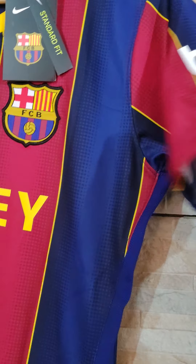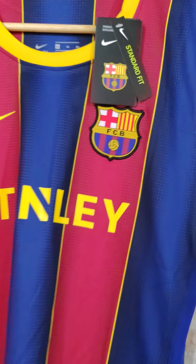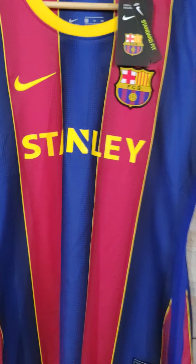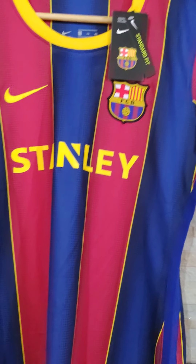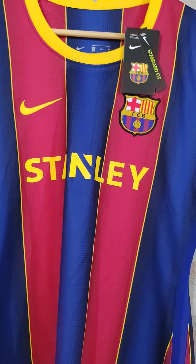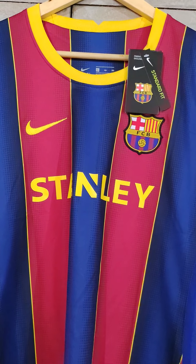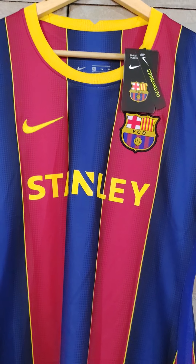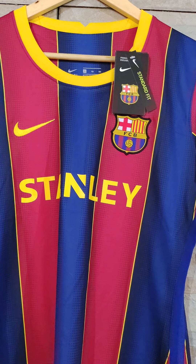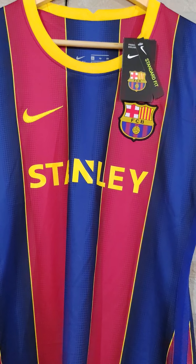Here on the sleeve you will see the sponsor Beko. If you remember, I told you the women's team uses the sponsor Stanley, the one you see on the front. So I reached out to MineJerseys because I didn't ask for that, but they told me the manufacturers already sent them the jerseys with that sponsor. Which annoys me because I think accuracy is important.